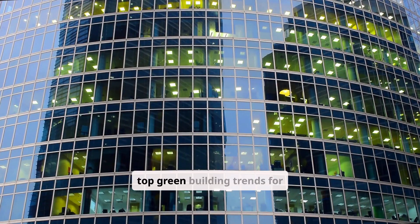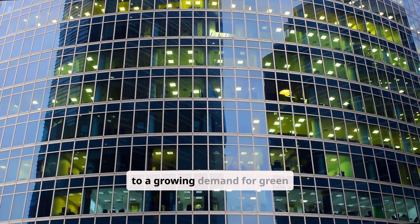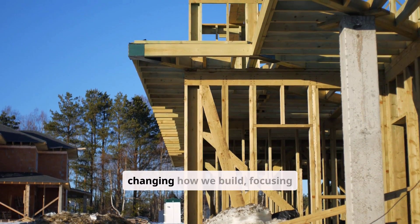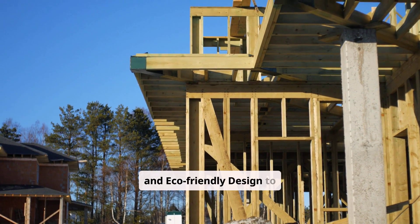Stay ahead of the curve with the top green building trends for sustainable construction. Discover innovative eco-friendly design ideas. The world is waking up to the need for sustainable practices, which has led to a growing demand for green buildings. Green building trends are changing how we build, focusing on sustainable construction and eco-friendly design to lessen environmental harm.